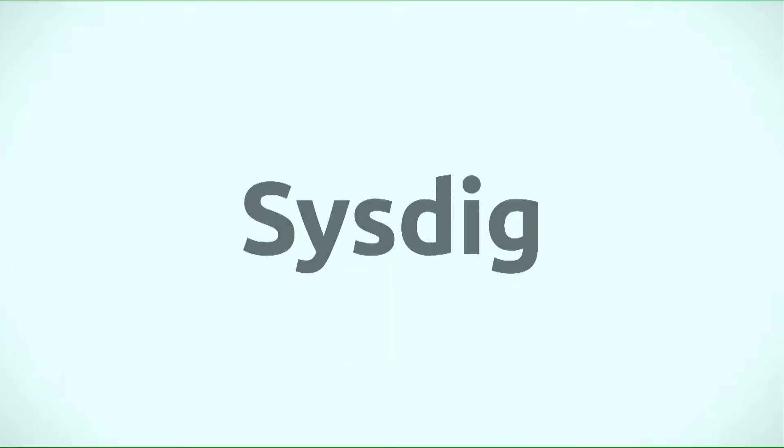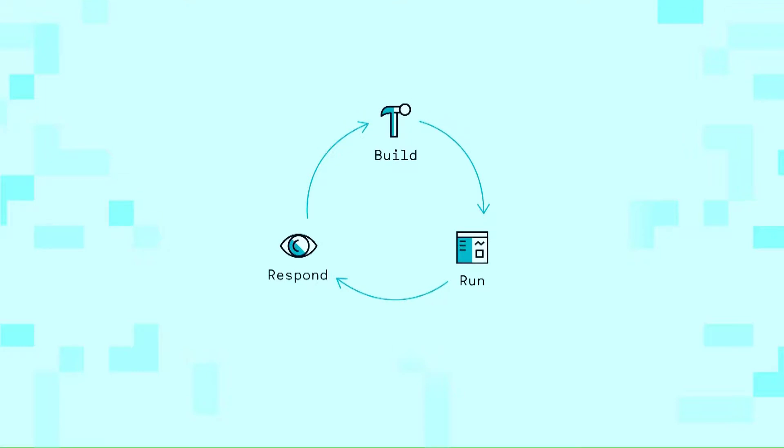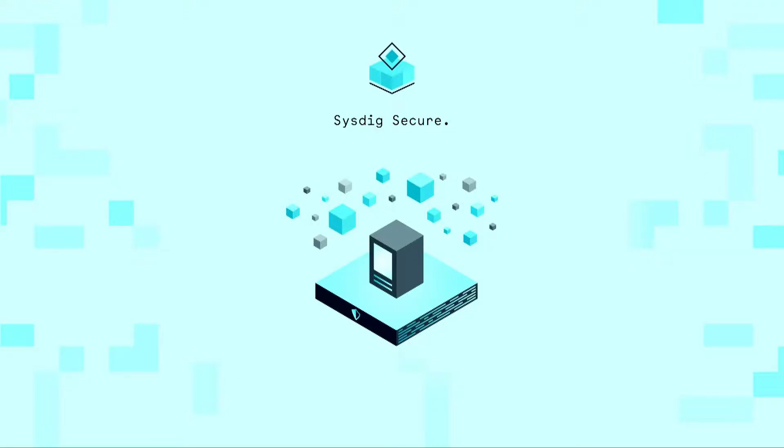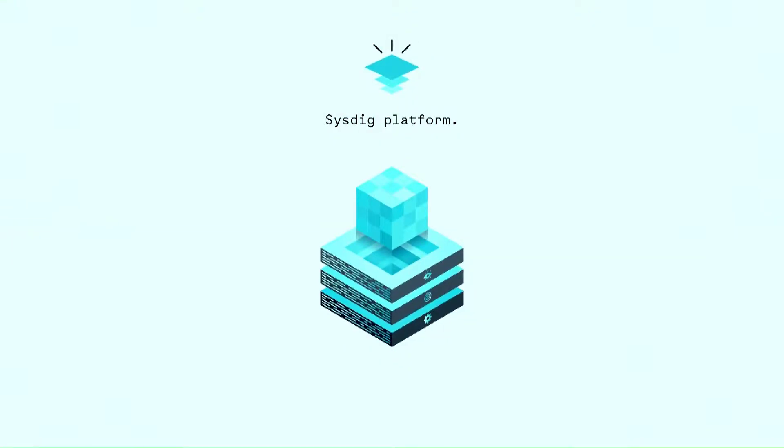Sysdig is the first cloud-native visibility and security platform that eliminates the need for stand-alone tools like container security and monitoring. Using Sysdig's unique data approach, enterprises can solve a variety of visibility and security issues at massive enterprise scale for multi- and hybrid cloud environments.